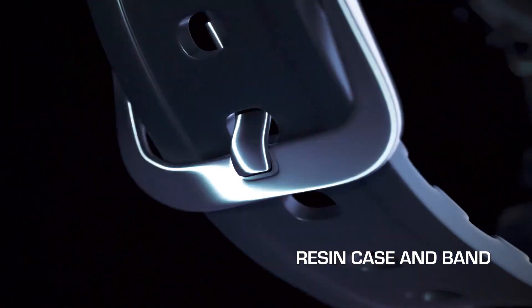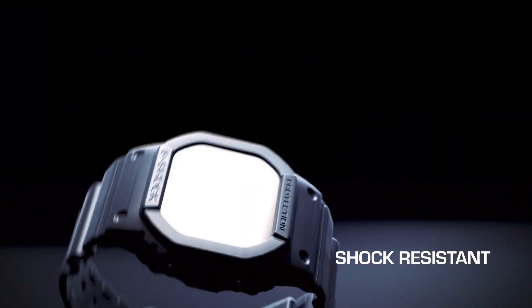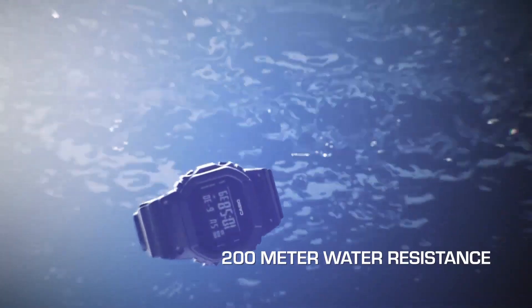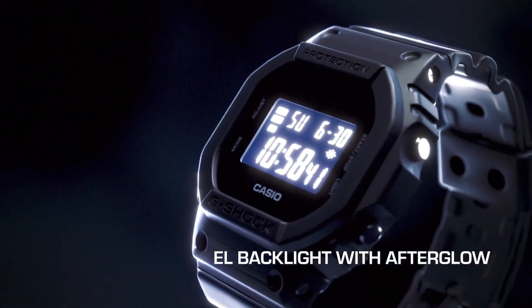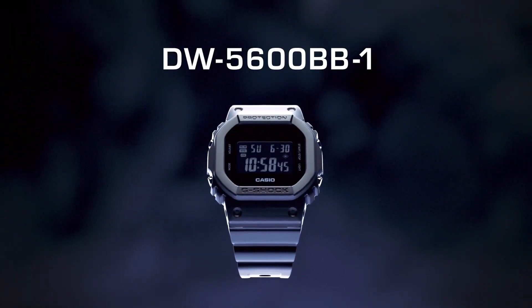Although G-Shock products are often described as big and bold, the brand offers numerous styles that deviate from the oversized appearance, presenting more subtle and refined timepieces. Nevertheless, a constant feature across all G-Shock models is their unbeatable array of features.